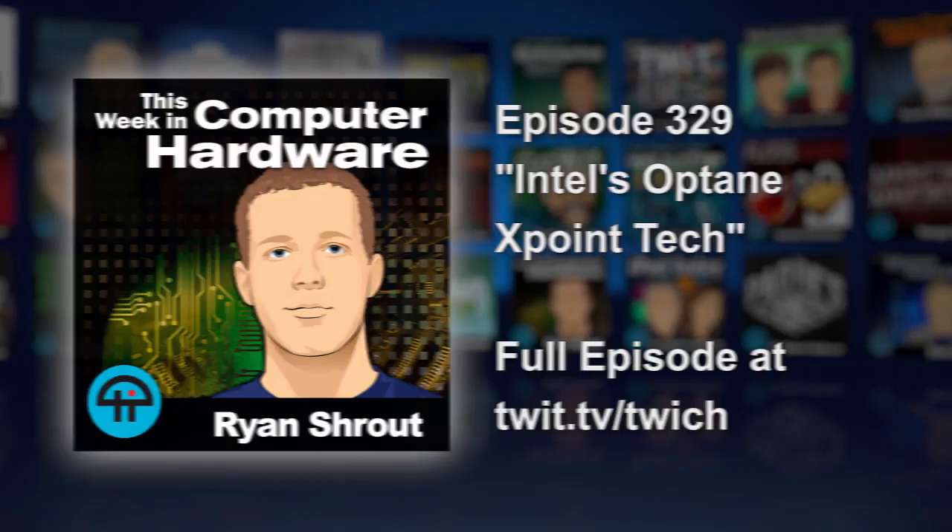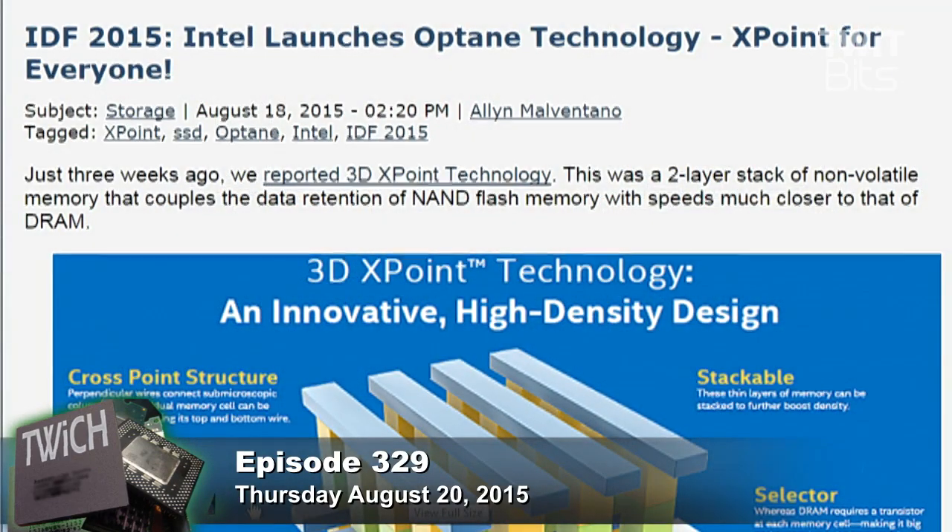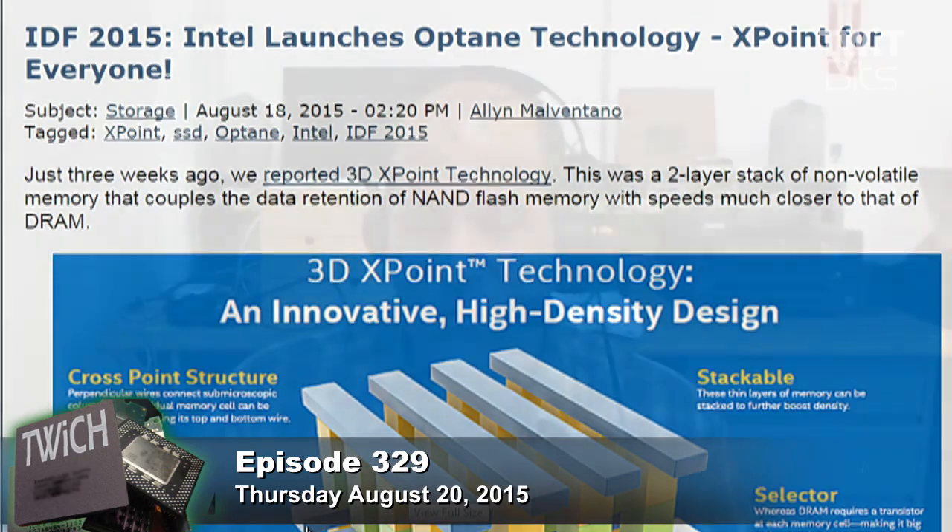A few weeks ago, Intel and Micron released 3D XPoint technology — a two-layer stack of non-volatile memory that couples the data retention of NAND flash with speeds much closer to that of DRAM. It's like DRAM performance, but non-volatile, so the information doesn't go away when you shut your system down. Faster than an SSD, practically as fast as your system memory.